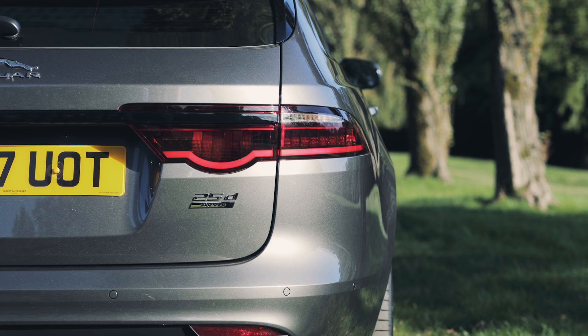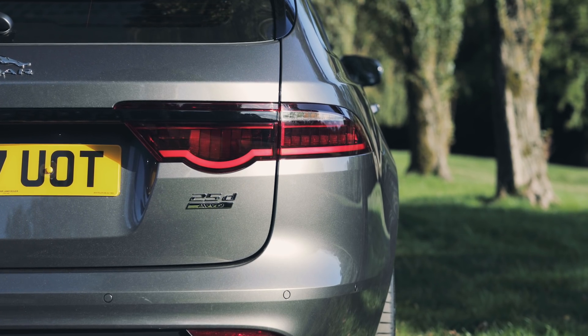Despite having all that extra space inside, it may surprise you that this estate is actually the same length as the saloon. And in fact, with its elegant lines and coupe-like profile, it really does live up to the Sportbrake name in terms of the way it looks. The question is, does the rest of it match up?